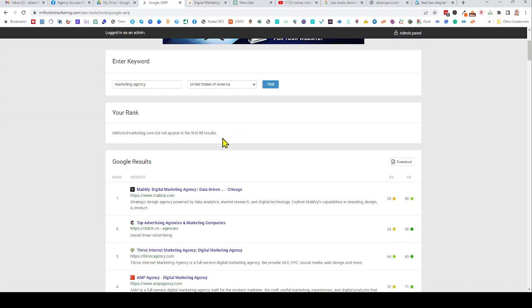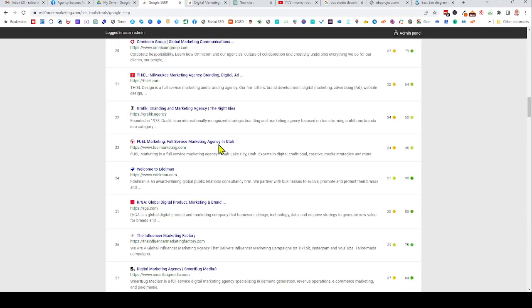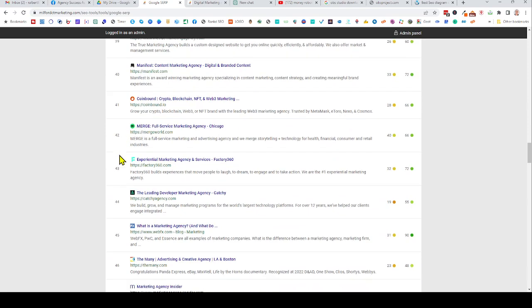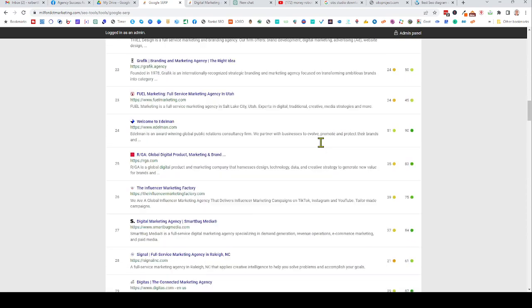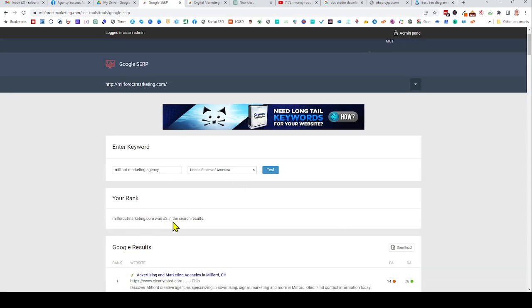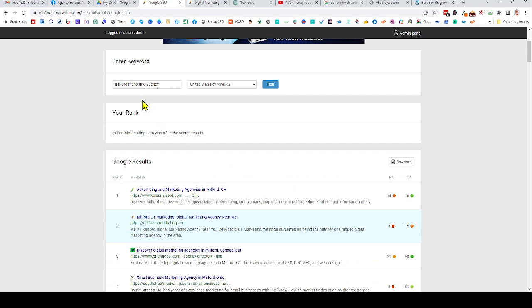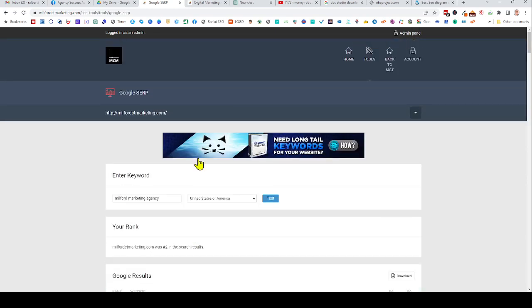So this is telling me I do not appear in the first 98 results. That means I'm not showing on the first page — you can see it goes all the way down, like the fifth, sixth, seventh page of Google. But now if I put in 'Milford marketing agency,' it's telling me I'm in number two position for that keyword. Here's my website right there.